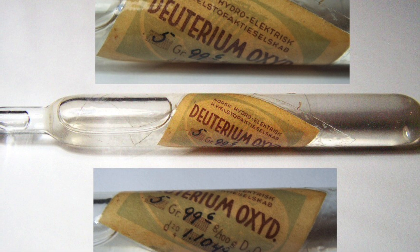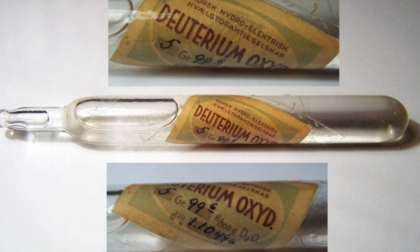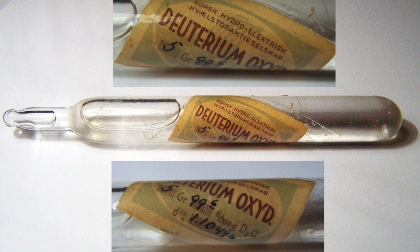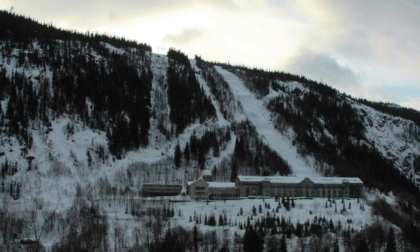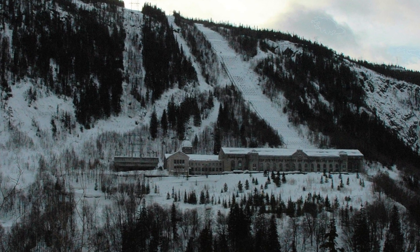The Germans believed that deuterium oxide was a key ingredient to allowing them to build an atomic bomb. The challenge was that there were very few places in the world that could produce it, and one of those places was in Norway at the Norsk Hydro plant. The Germans realized that this was the key. The Allies understood they had to stop and slow the German production so that we could get the weapon before they did.